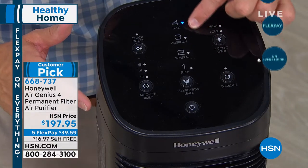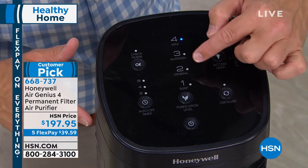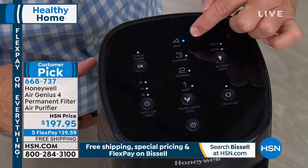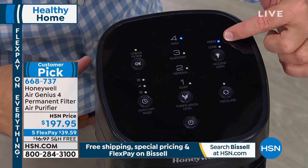This is one of the most powerful we offer — it's the Air Genius 4. You have four different levels: sleep level, general cleaning mode, allergen mode — which we can all relate to in fall and springtime — and max cleaning. By the way, it's on max right now and you can barely hear it. There's even an accent light at the base, an oscillation feature, and a timer.